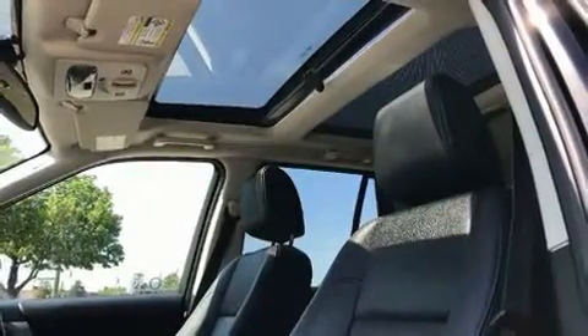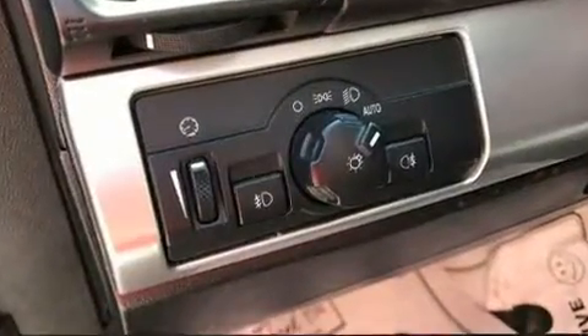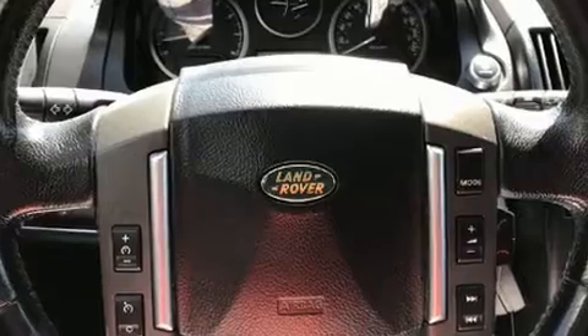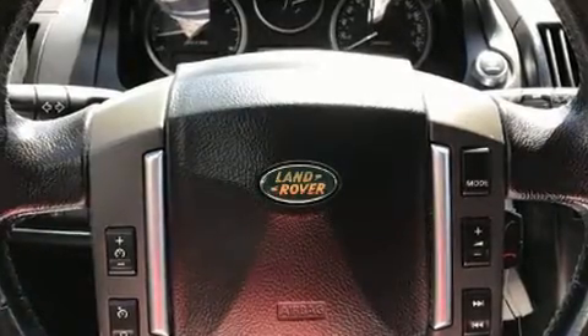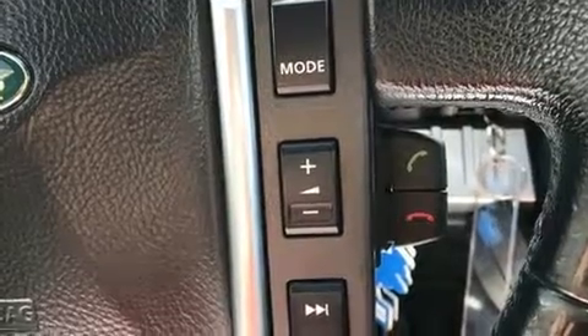Passenger security is always assured thanks to various safety features such as dual front impact airbags, head curtain airbags, traction control, brake assist, a panic alarm, and four-wheel disc brakes with ABS. Electronic stability control ensures solid grip atop the road surface no matter how challenging the driving conditions.